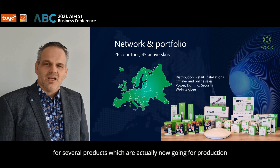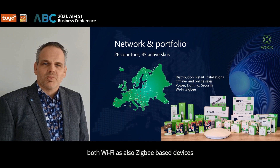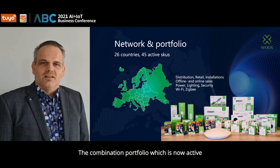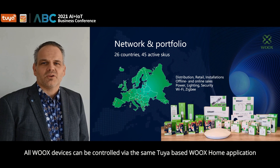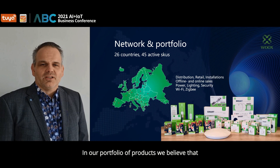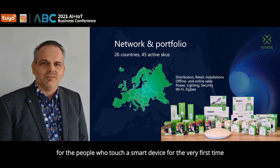The Wux home portfolio is not a standard portfolio. We dare to bring a combination that contains both Wi-Fi and also Zigbee-based devices. The protocol type developed for each SKU gives the best performance feature for each single device. The combination portfolio, which has been active since the summer months of 2020, is very well accepted by our Wux users Europe-wide. All Wux devices can be controlled via the same Tuya-based Wux home application.